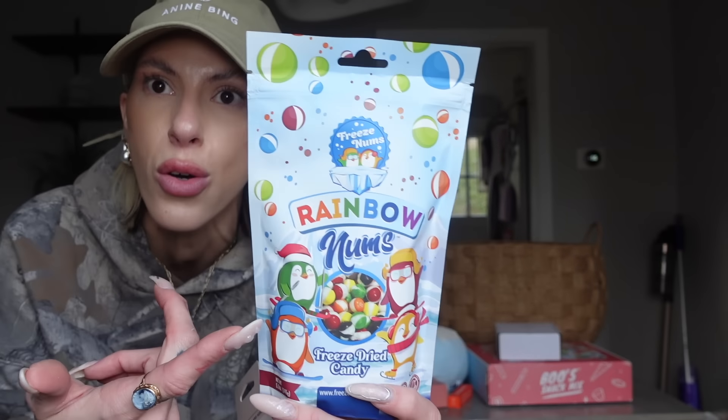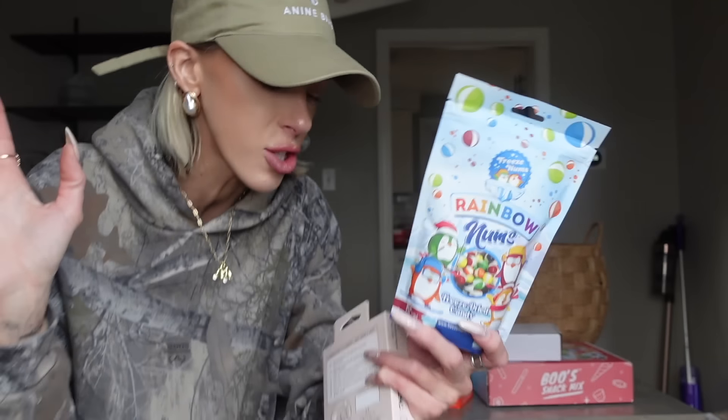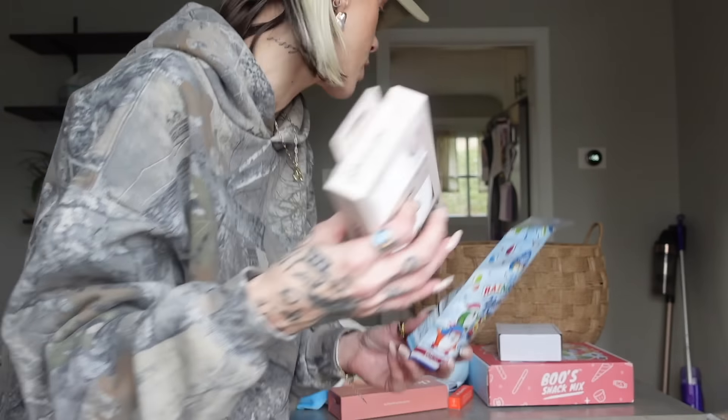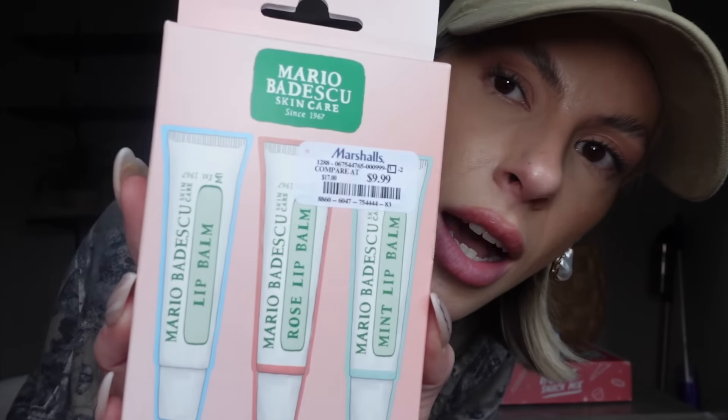She loves these freeze-dried Skittles — it's just wild, but she loves them. I got her a king-sized Kitsch silk pillowcase because we got new king-sized pillows and she wanted a pink pillowcase. I saw these at Marshall's and she likes Mario Badescu — she likes their little toner spray. So I saw these little lip glosses. I opened the box to double check that they were totally sealed, because you can never be too careful with Marshall's.